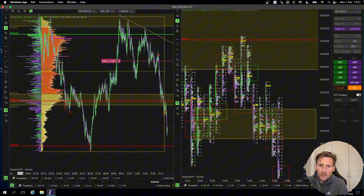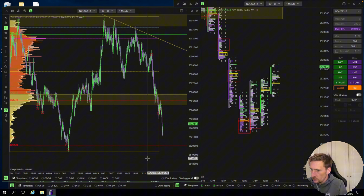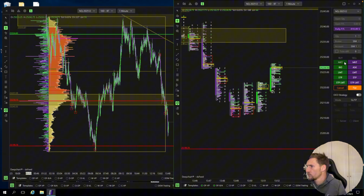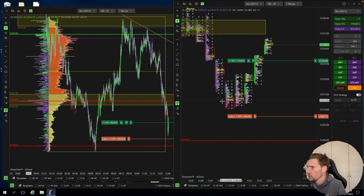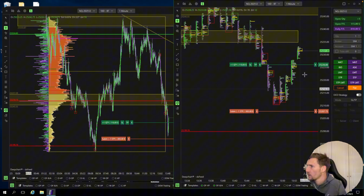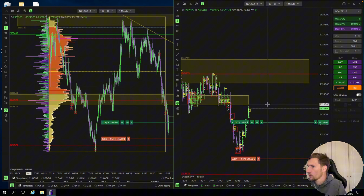Well, the level didn't hold — that is one thing for sure. It's very tempting to take a long here now. Sellers not getting rewarded. Trying one more time the long. Sellers are not getting rewarded. We are outside the fair value area, so we are just aiming to go back into the value area.